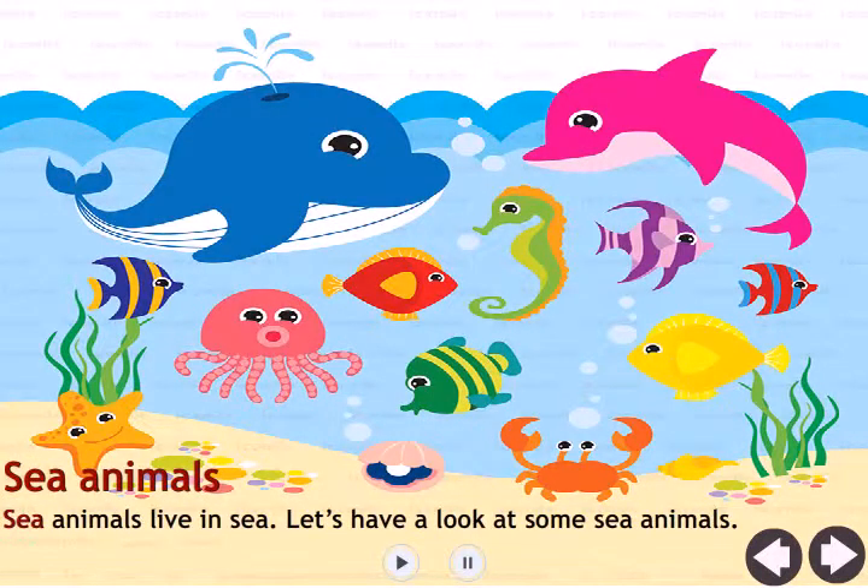Sea animals live in the sea. Let's have a look at some sea animals.